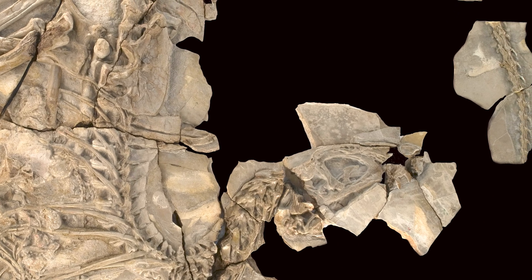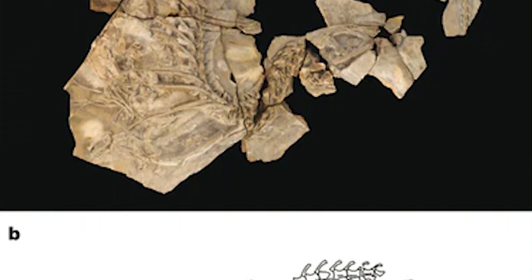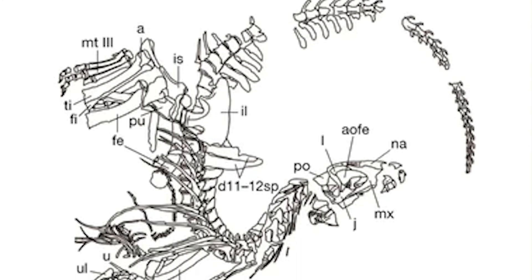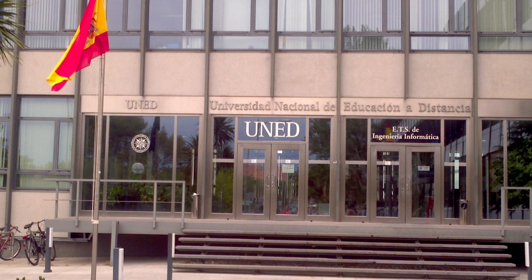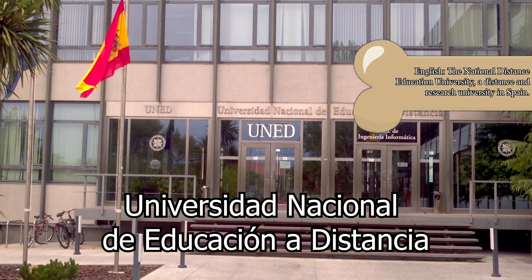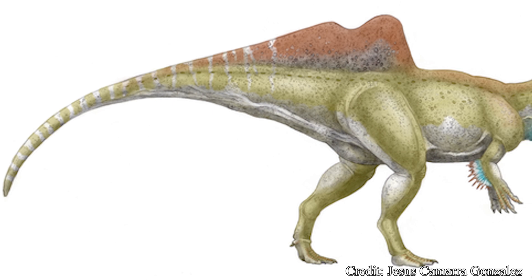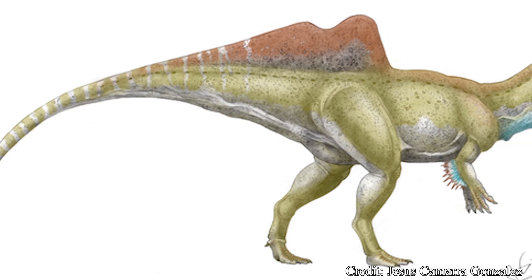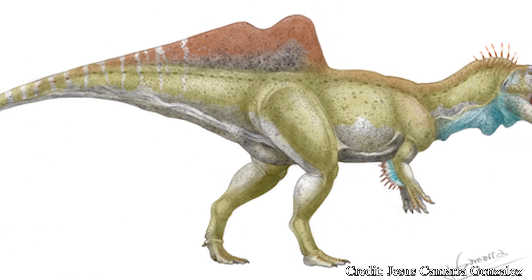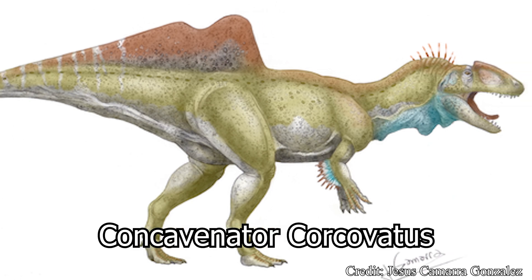The recovery of this original fossil would take a painstaking seven years, but the results were more than worth it. The fossil was remarkably complete and well-preserved, with even impressions of the body scales still present on surrounding rock. These remains were taken back to the Universidad Nacional de Educación a Distancia, located in Madrid, for further study. In 2010, a description for the creature was published to the Nature Journal, defining it as a new genus and species called Concavenator corcovatus.